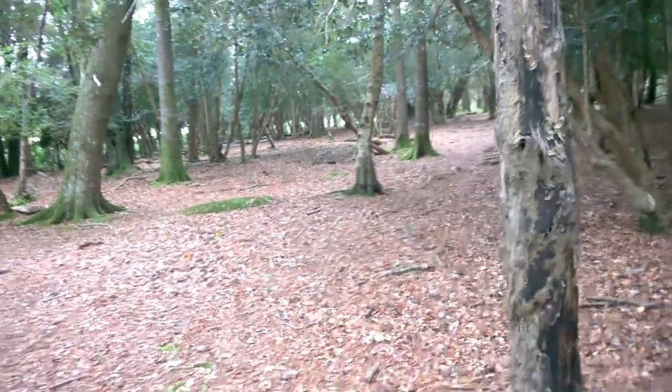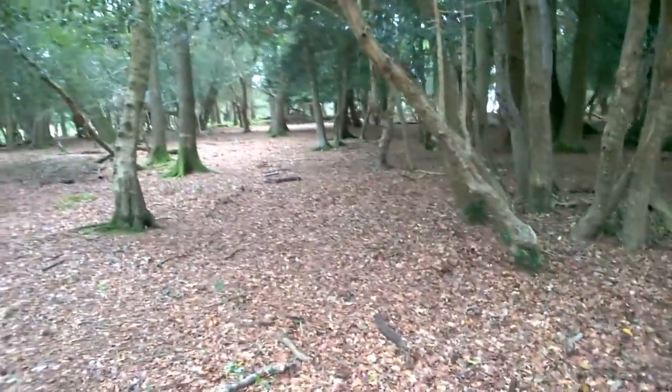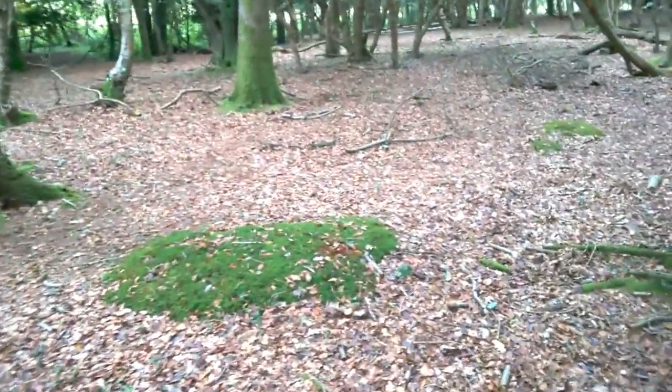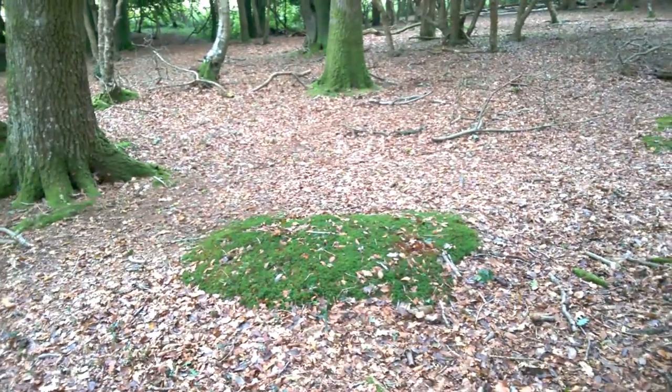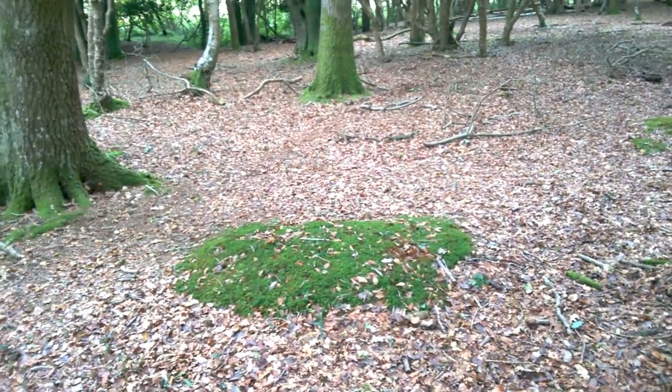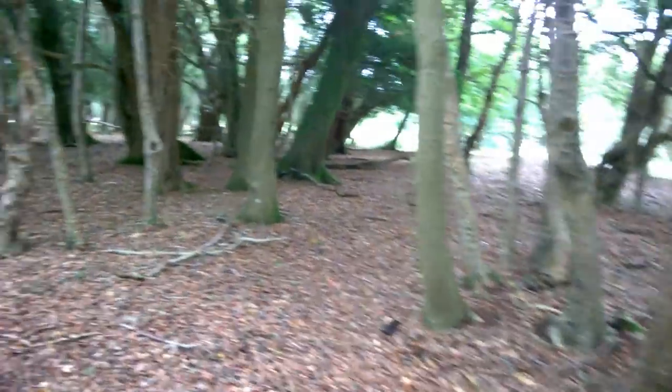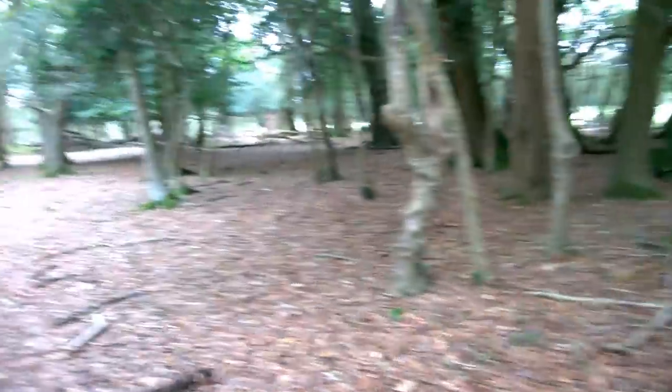Because we've found hedgehog mushrooms here, that tells me there's a strong possibility we may find chanterelles. If we find a mossy bank — a little bit of mossy raised ground like this — the chanterelles seem to love to grow out of the sides of those sorts of banks. So we'll have a little explore in this woodland and see if we can find some more hedgehog mushrooms and maybe the odd chanterelle.